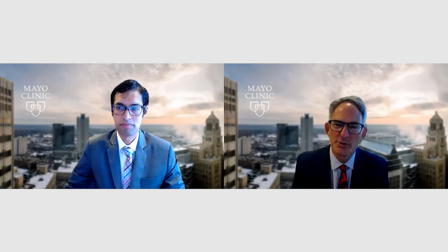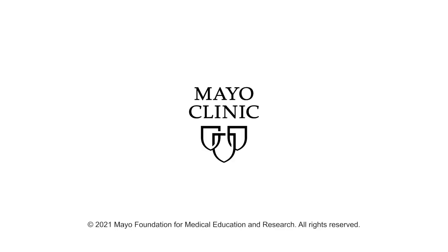Dr. Alan Luiz, co-director of our pericardial disease clinic, thank you for joining me. It's been a great discussion. Thank you very much, Paul.